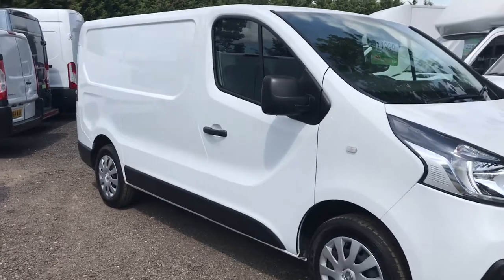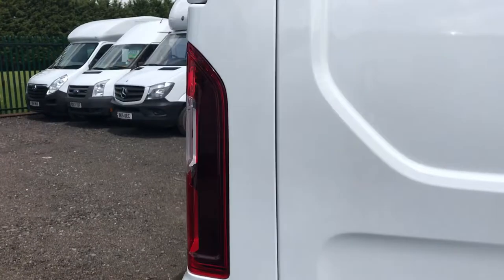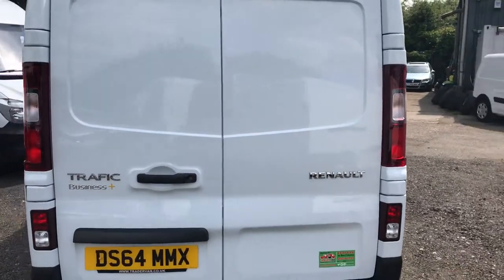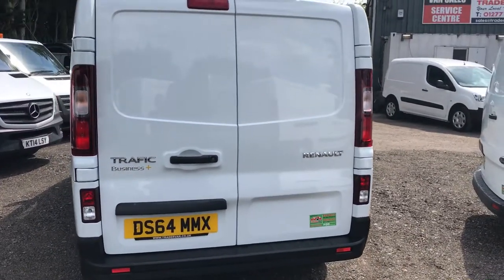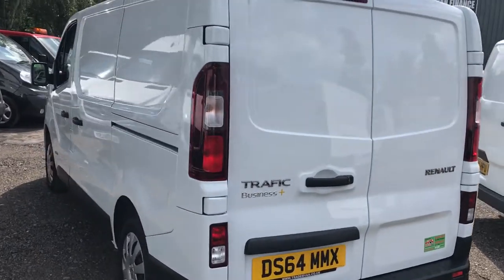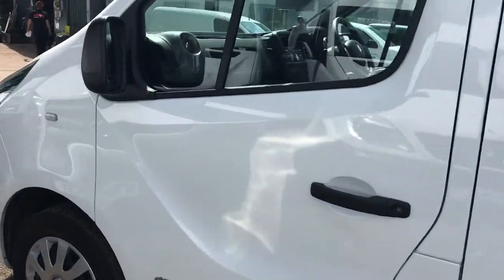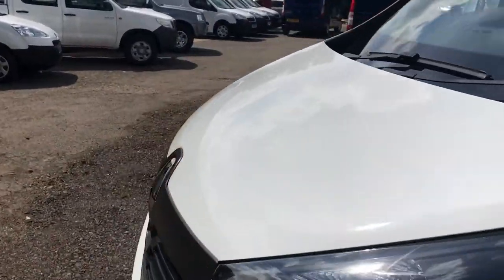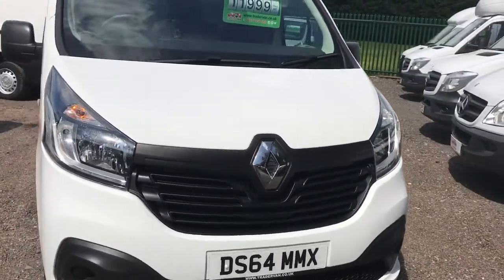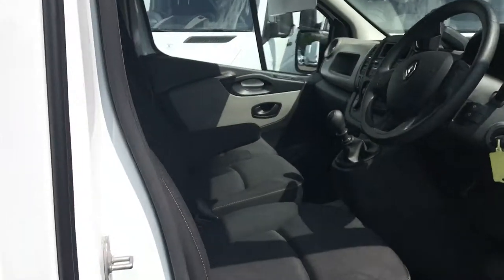We'll give you a lap around the vehicle — the bodywork is absolutely mint. Standard features on this vehicle are ABS and traction control. On the Business Plus you get additional spec which includes rear parking distance control and air conditioning. Not a blemish on any of the panels — this, ladies and gentlemen, is out of the box.